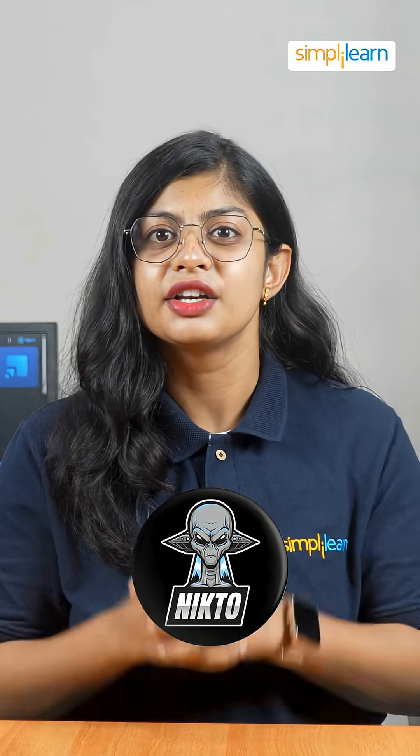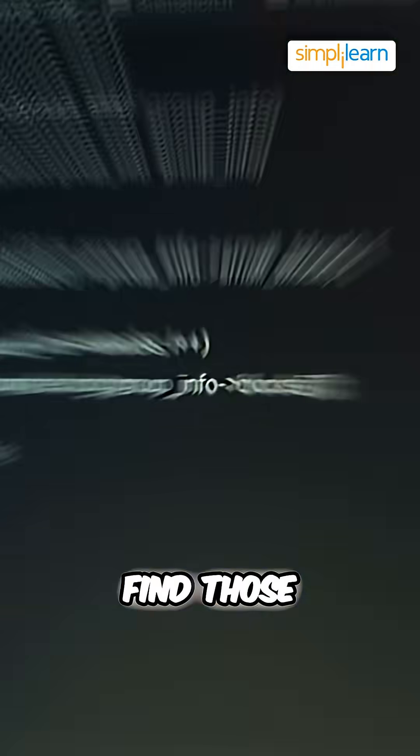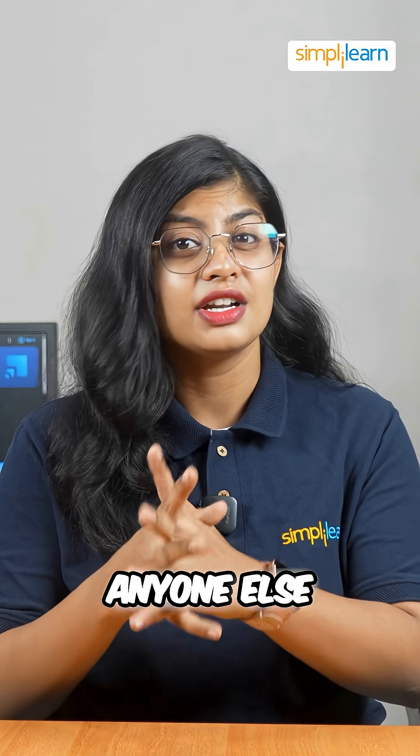At number 7 it's Nikto. You can scan web servers for vulnerabilities and weaknesses. Find those weak spots before anyone else does.